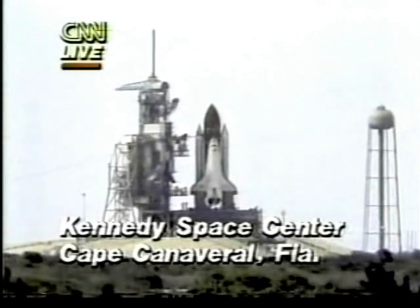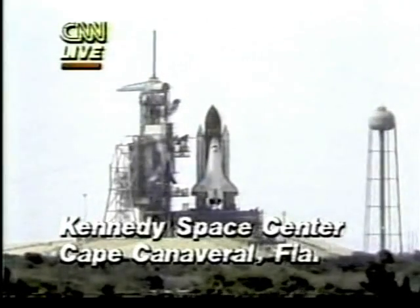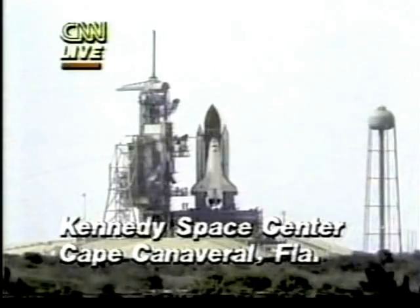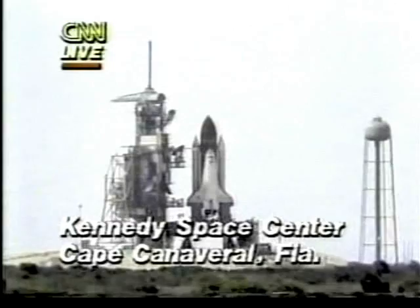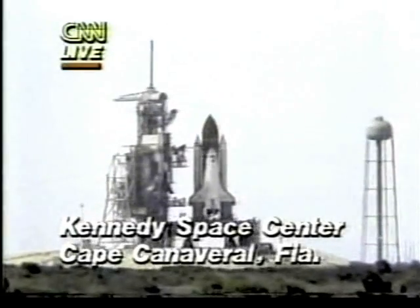They have just announced that they have a go for auto sequence start. Let's go down to the voice of mission control for the last 30 seconds of the launch. Everything is go.